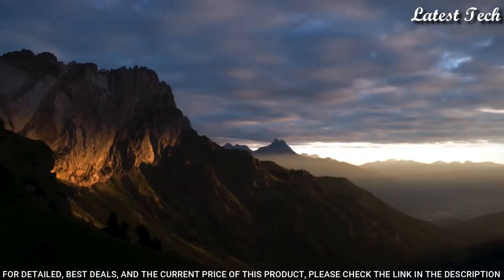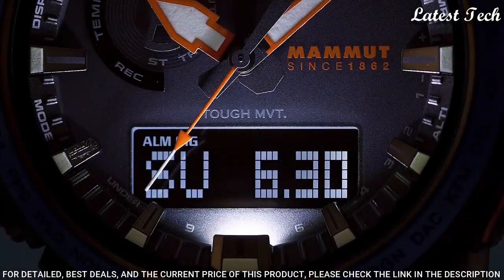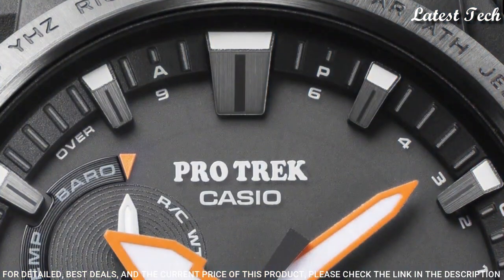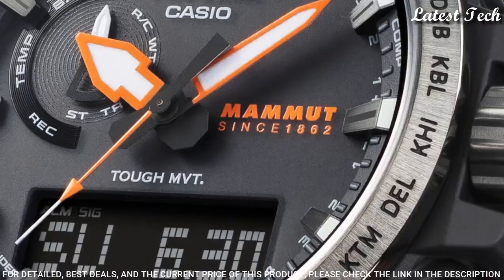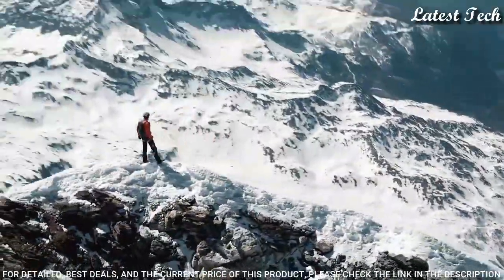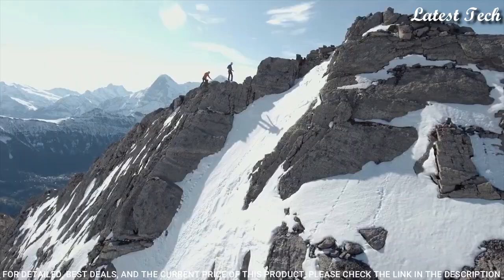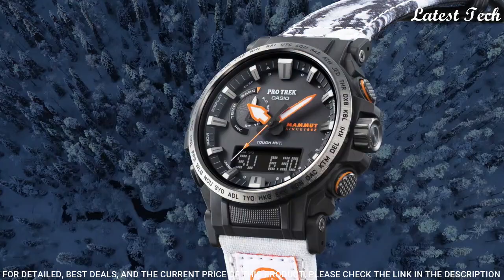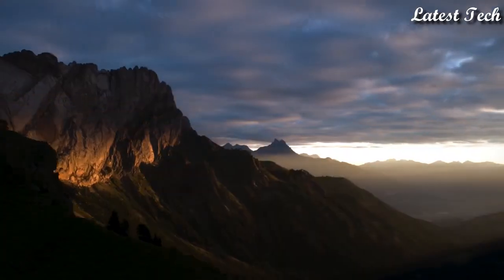The following features are equipped: Radio Controlled, Compass, Altimeter, Barometer, Thermometer, Cold Resistance, Glowing Markers, Glowing Hands, Screw-Down Crown, World Time, Countdown Timer, Backlight, Perpetual Calendar, Power Reserve Indicator, Chronograph, Alarm, Date, Day, and Month.